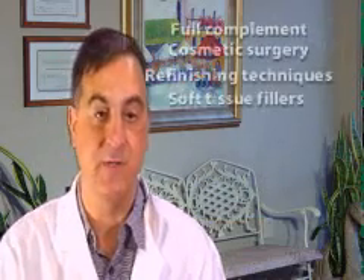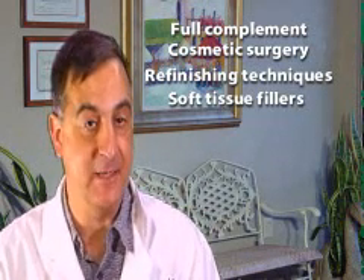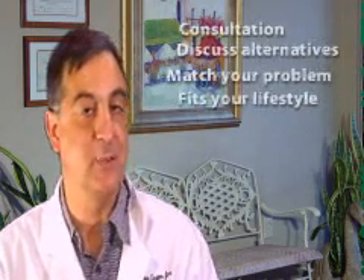It may not answer all of your questions since a lot depends upon your individual circumstances. Keep in mind that as a plastic surgeon, I can offer you the full complement of the most advanced treatments available, ranging from cosmetic surgery, refinishing techniques, injectables and the use of other fillers. During your consultation, we can discuss all alternatives, allowing you to select the method of rejuvenation that matches your problem and fits into your lifestyle.